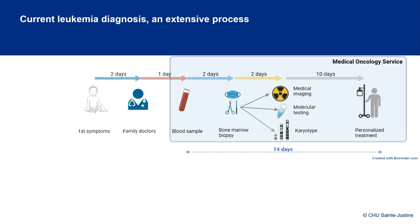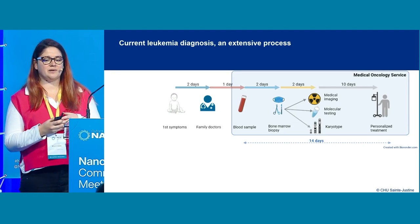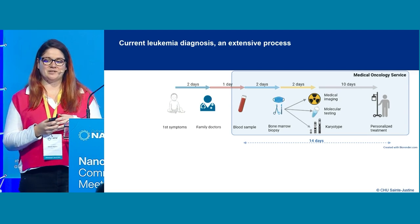As for the diagnosis process, it can take on average 14 days, and it involves a lot of different samples being taken and sometimes sent to different laboratories to achieve accurate classification of the leukemia and find the personalized treatment that will help patients through remission.